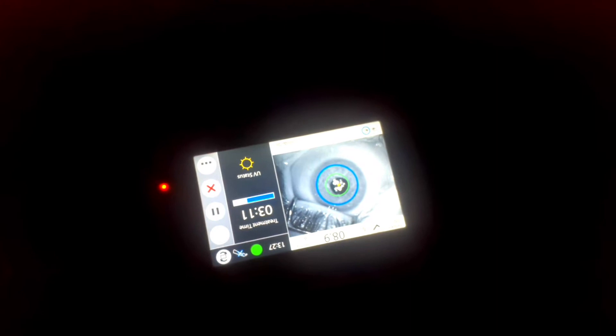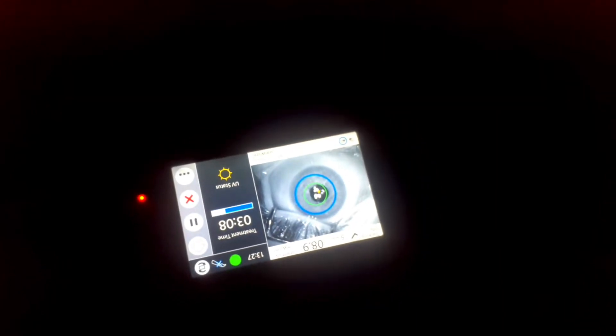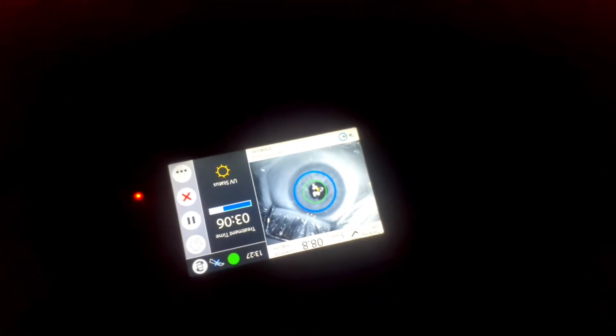This is the procedure going on. The whole of the cornea is filled with the light. There is a photochemical reaction that is going on on the cornea to create chemical bonds in the layers of the cornea to strengthen it.